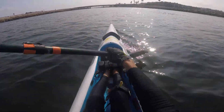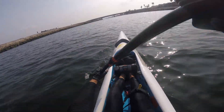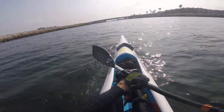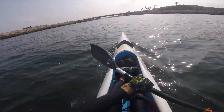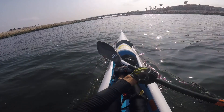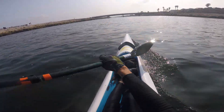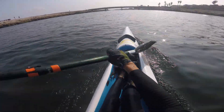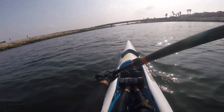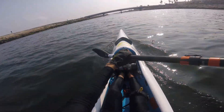Good morning, paddlers. This is Gary once again with another crap video on paddling from beautiful Ballona Creek in Los Angeles, California. As I head upstream here, what I want to do is show what I've come up with with respect to what I call my cruising stroke.